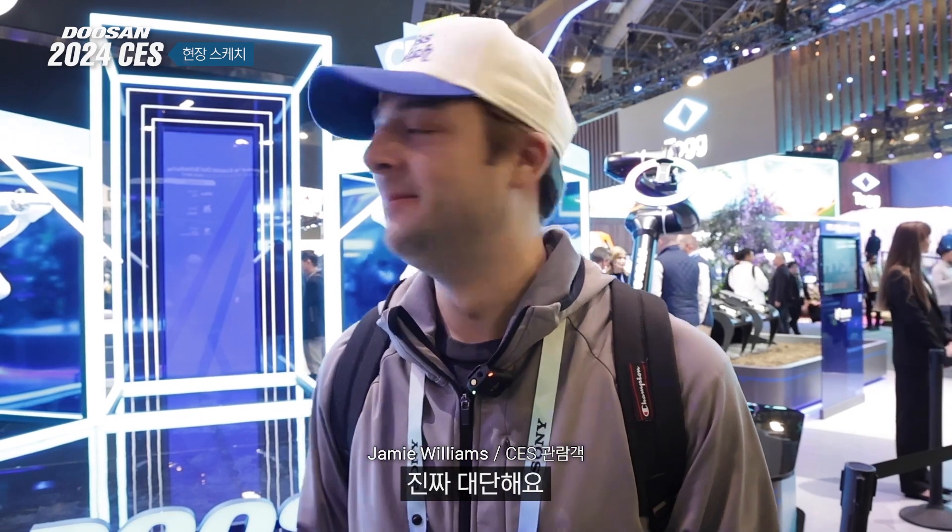Amazing, I love the DJ arm right there, that's really, really awesome. I'm very impressed, I definitely want to learn more.